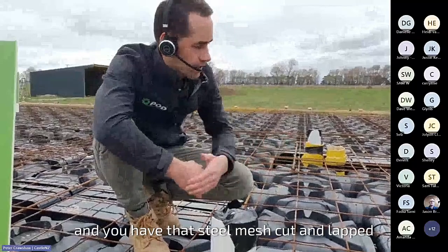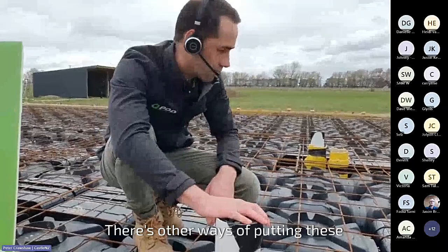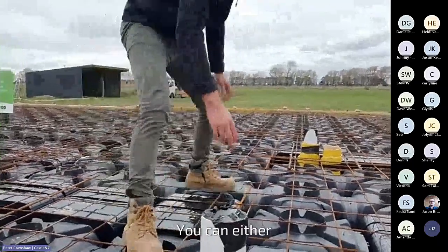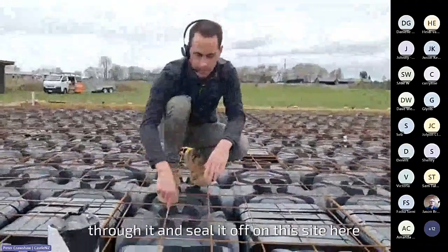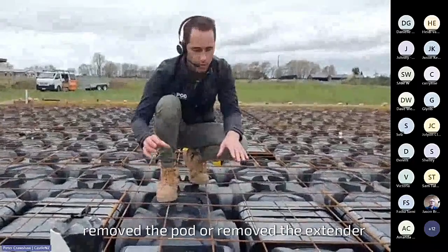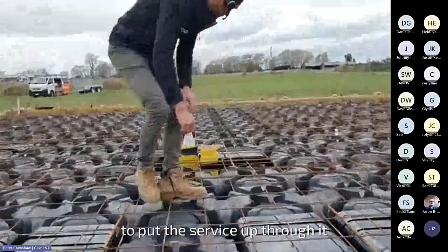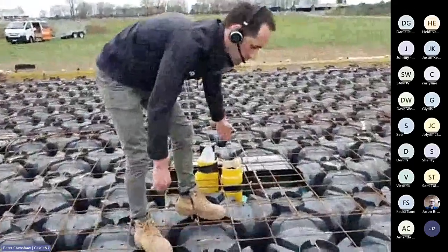There's other ways of putting services through the pods. You can either cut a hole in the pod and have it come up through and seal it off. On this site here, in all cases they've just removed the pod or removed the extender to put the service up through it. Here again, removing components and putting those services through it.